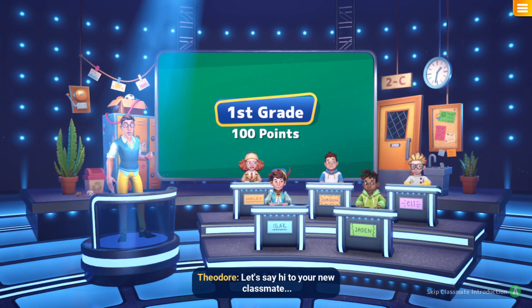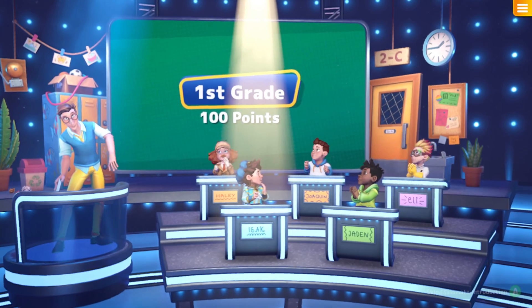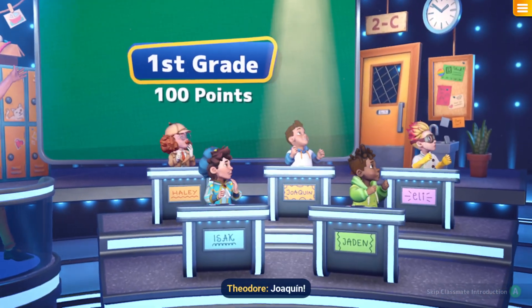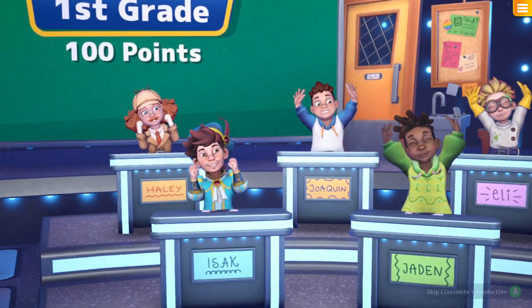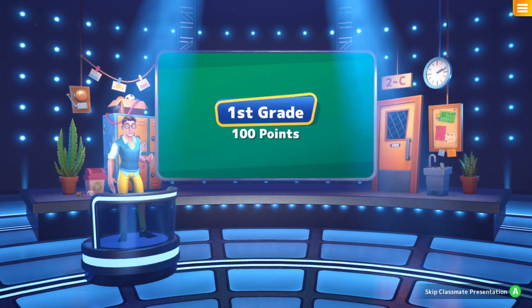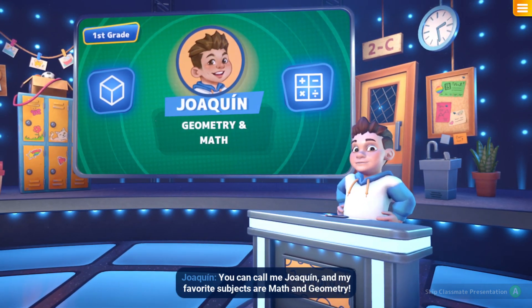Let's say hi to your new classmate — Joaquin! You can call me Joaquin, and my favourite subjects are math and geometry!